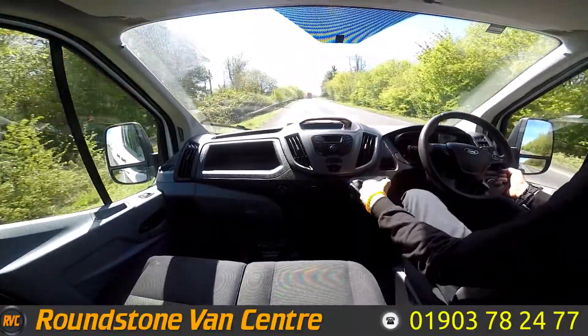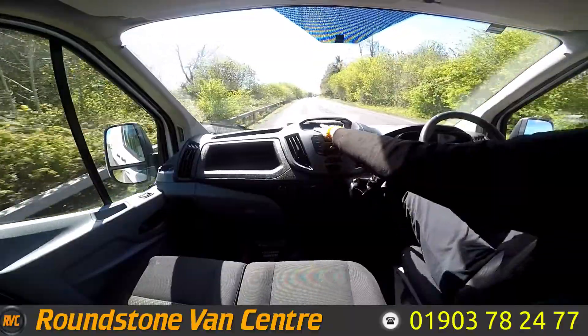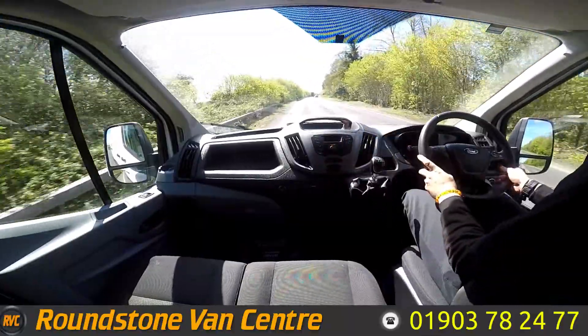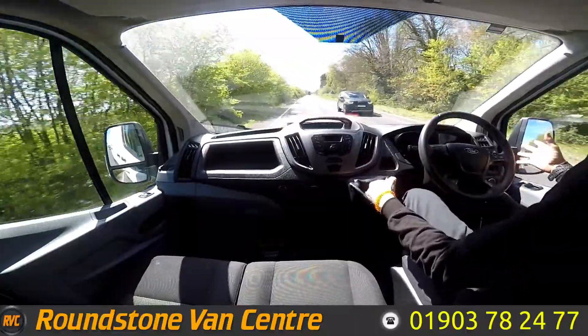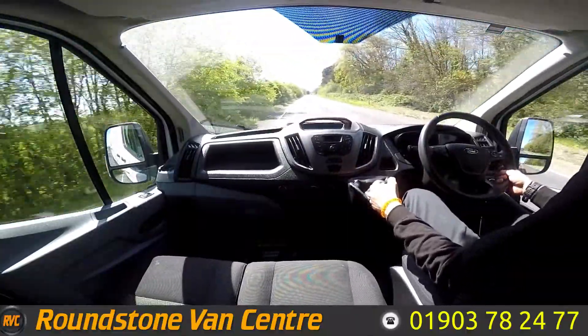Now this is a six-speed van as I said earlier. You've got your Bluetooth radio here. You can see the van has no issues accelerating — accelerates well, gets you up to speed.